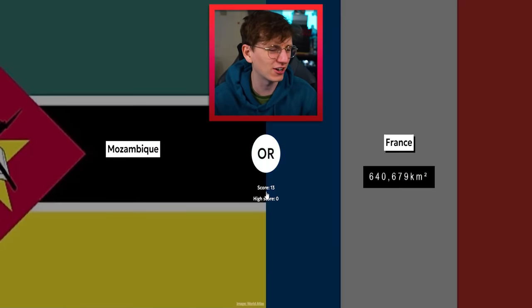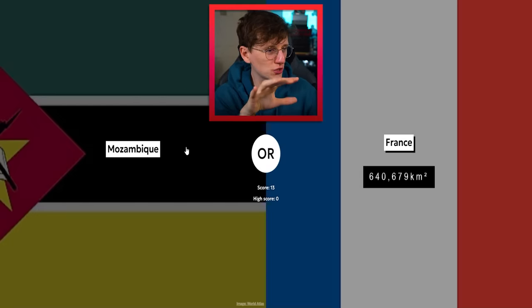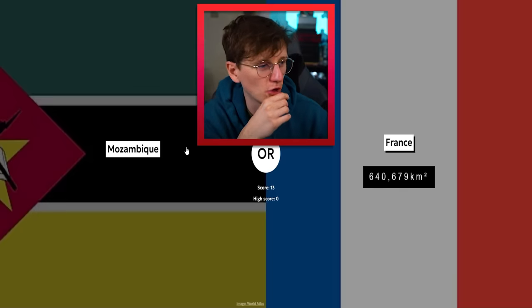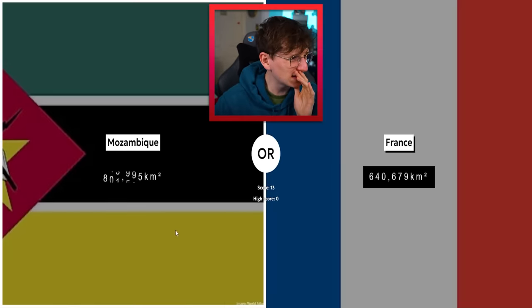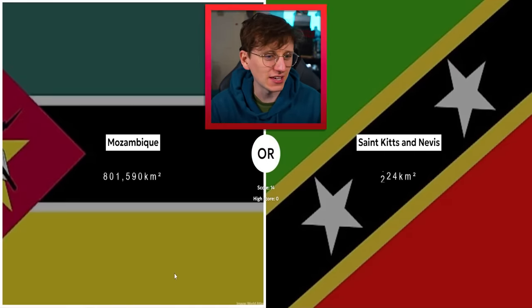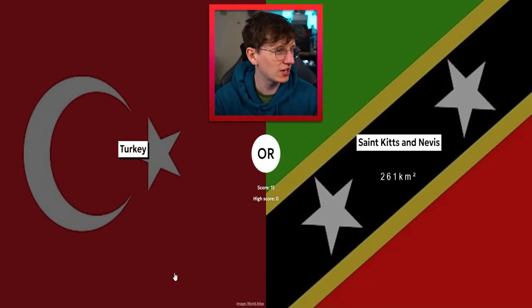France — is that even a question? Get out of here, France! Oh no, France is staying. Mozambique — another tricky one because it's not just a blob, it's a long fella, so that's gonna add up over time, whereas France is quite blobby. I think I'm gonna give it to Mozambique. Africa's just massive and Europe's only dinky. Oh yes! It's quite close though.